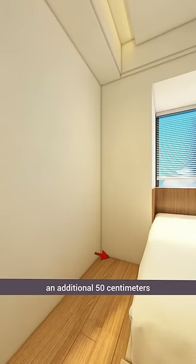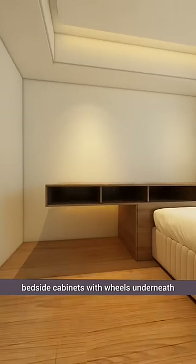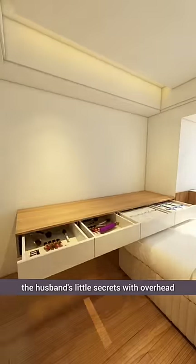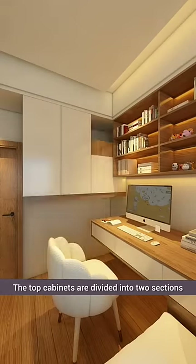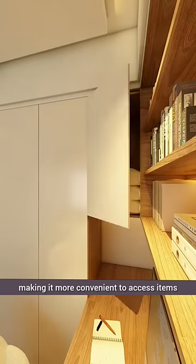Removing the bed's headboard saved an additional 50 centimeters, allowing for the installation of multifunctional bedside cabinets with wheels underneath. The extra drawers can be used to hide away the husband's little secrets, with overhead cabinets for suspended storage. The top cabinets are divided into two sections to prevent tipping over, making it more convenient to access items.